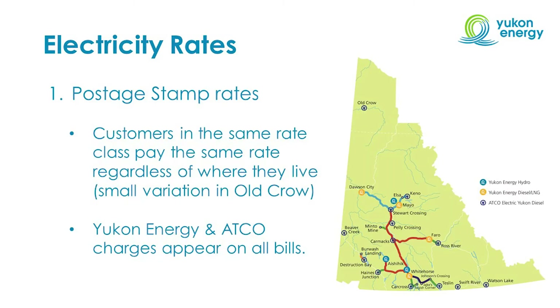When it comes to rate design in the Yukon, there are three key things to note. The first is that in the Yukon we have what is called postage stamp rates. That means customers in the same rate class pay the same rate regardless of where they live, with a small variation for high electricity users in Old Crow. So if you're a residential customer in Whitehorse, Dawson City, Watson Lake, or any of the other communities, you're paying the same for electricity per kilowatt hour.